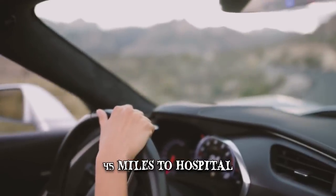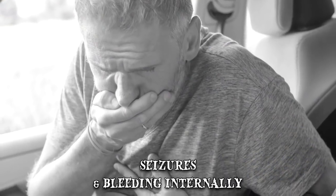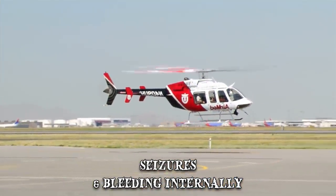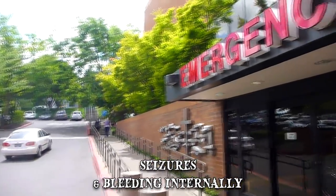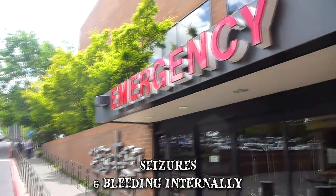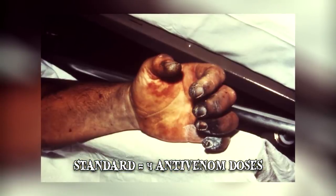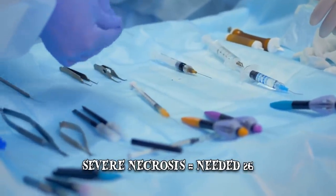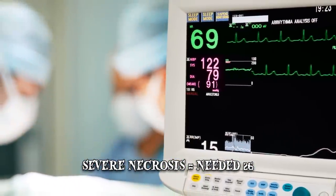After she called 911, Jennifer drove her husband 45 miles to the hospital. During the drive, he started having seizures, bleeding internally, and losing his vision. Sutcliffe had to be airlifted the rest of the way. As they arrived at the hospital, doctors told Jennifer that Jeremy might not make it. Instead of the regular four antivenom doses, Sutcliffe — whose hand had already started developing severe necrosis — needed 26. Even though his kidneys were still weak, doctors managed to stabilize his condition.